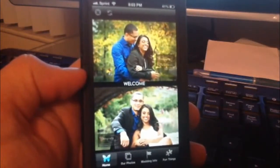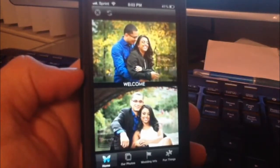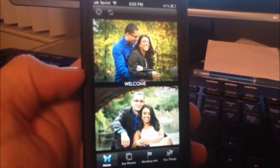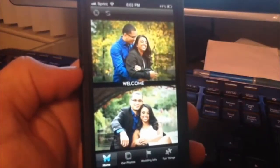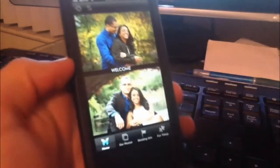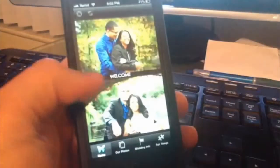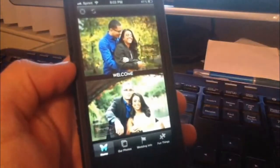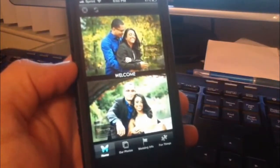Hey guys, this is John from PhotographyInStyle.com. Today is kind of an unusual recording because we are excited to tell you about our new app that we're still working on. It's going to be available on the iPhone, Android, Amazon Kindle, and many more platforms.